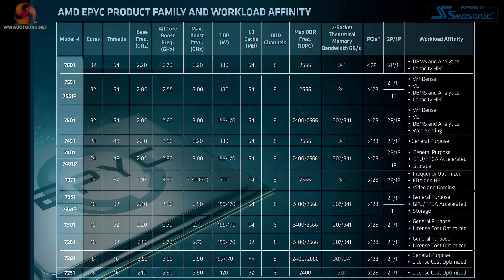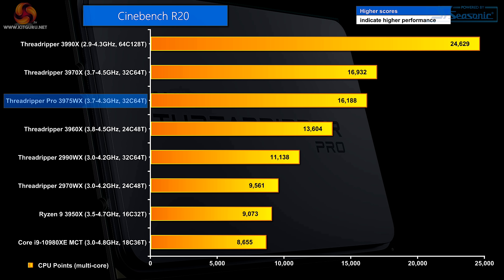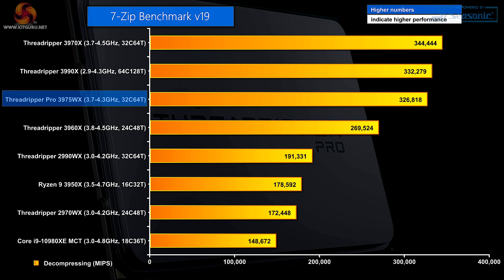AMD has a chart telling you which EPYC processor they recommend for which workload, because the more cores you have, the slower they run. And with professional software, license costs get really expensive. KitGuru doesn't have the budget to spend tens of thousands of dollars a year on software licenses for one or two workstations. So we're sticking with our regular benchmark suite — Blender, Cinebench, and 7-Zip — which are all free of charge.